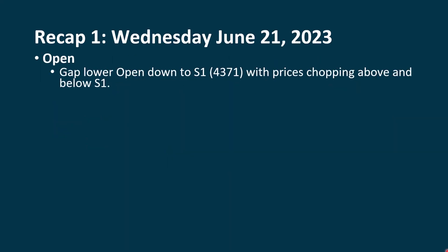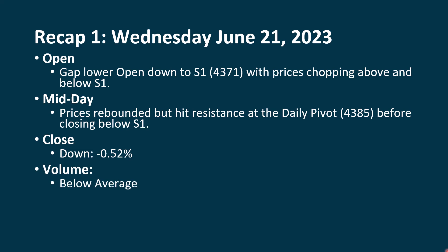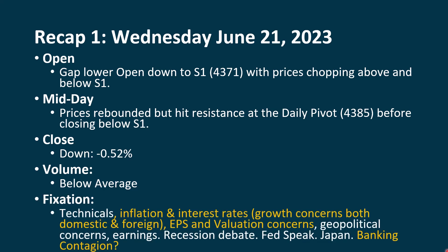Let's go back and talk about what happened. We did have a gap lower open. We went down to S1 at $43.71, and then prices chopped above and below S1 for quite a while. As the day went on, we rebounded but hit resistance when we came back up to the daily pivot at $43.85. By the time we closed, we ended up going back down below S1. We were down 0.52%, so we've declined over a percent over the last three days. Volume continues to be below average — that's a positive thing. We were going up on an increase in volume and going down now on a decrease in volume. The technicals are still positive overall, but as we go through the charts, you'll see we're starting to tip a little bit.